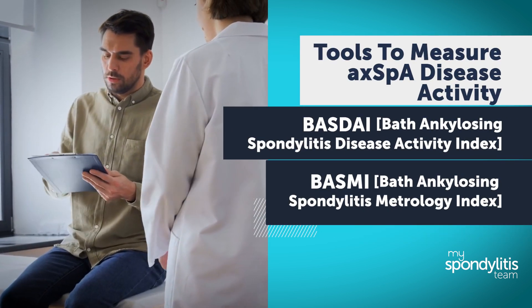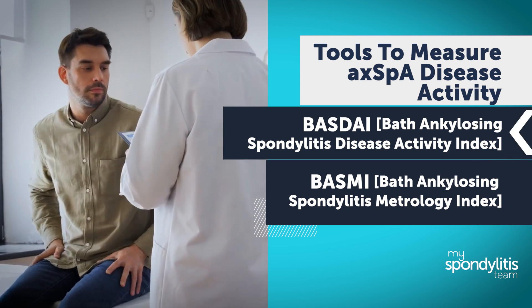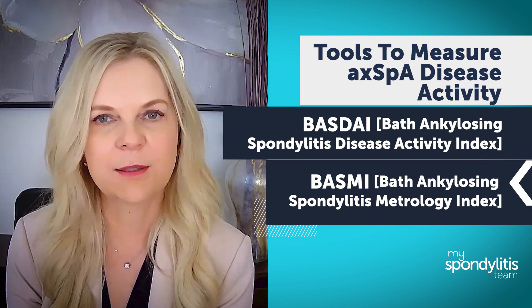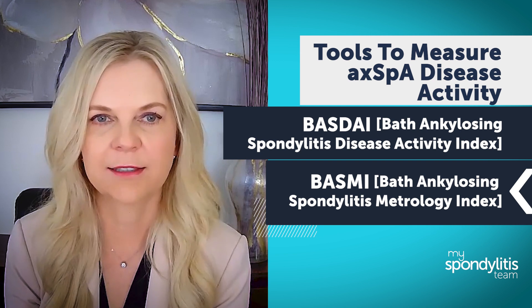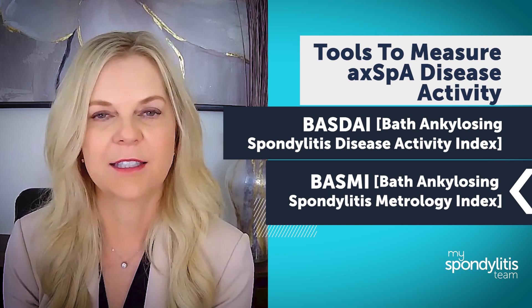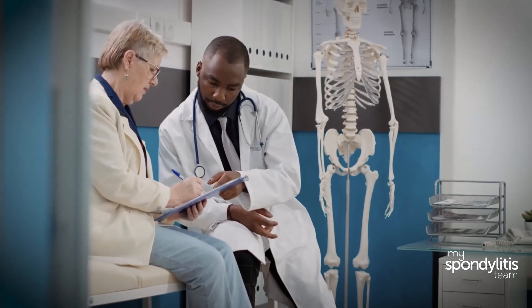Tools that doctors use to measure AXPHA disease activity are the BASDAI, which stands for the Bath Ankylosing Spondylitis Disease Activity Index, or the BASMI, which is the Bath Ankylosing Spondylitis Metrology Index. Both of these are assessments that help measure AXPHA disease activity and how it's impacting someone's daily life. Many doctors like myself will use the BASDAI questionnaire as well as a physical exam to assess patients.